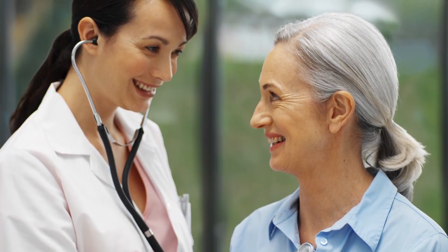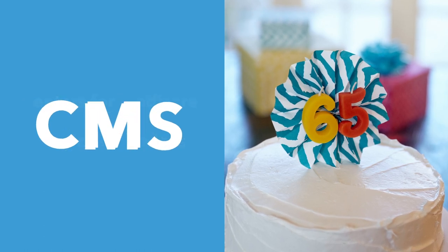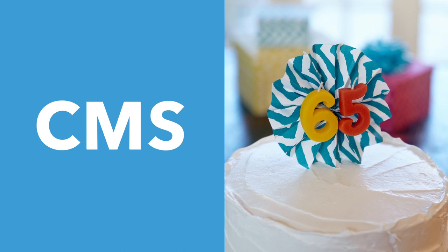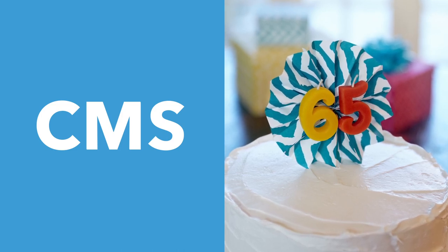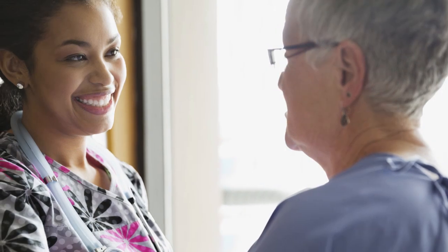Medicare is administered by the Centers for Medicare and Medicaid Services, or CMS, and provides health care coverage to people who are 65 and over, and people under 65 who have certain disabilities, including end-stage renal disease after diagnosis.